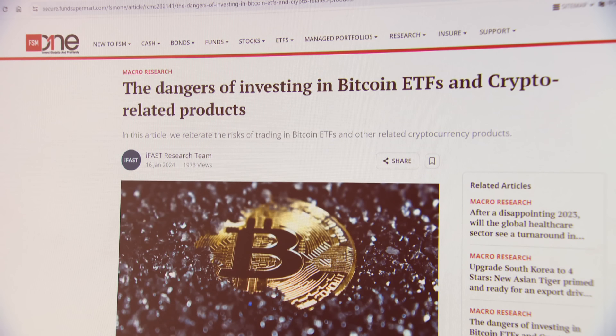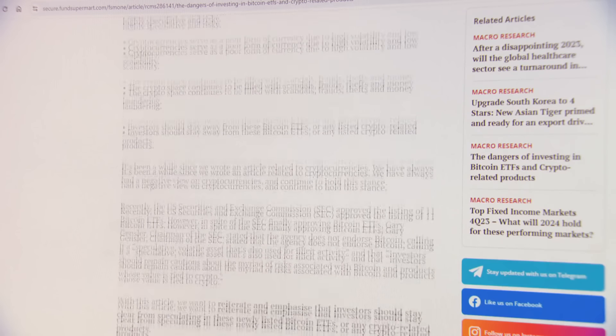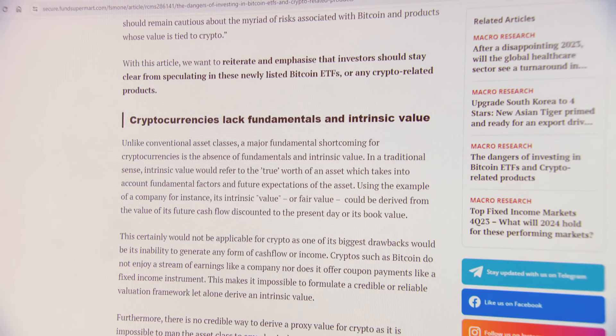Bitcoin has high volatility because it has no interest value. The value of Bitcoin is really driven by demand, supply, and sentiment. If sentiment is high, it can go up really quickly into a huge bull market. But when sentiment turns — or when liquidity shrinks, like when the Fed starts increasing interest rates — we'll see huge downswings.